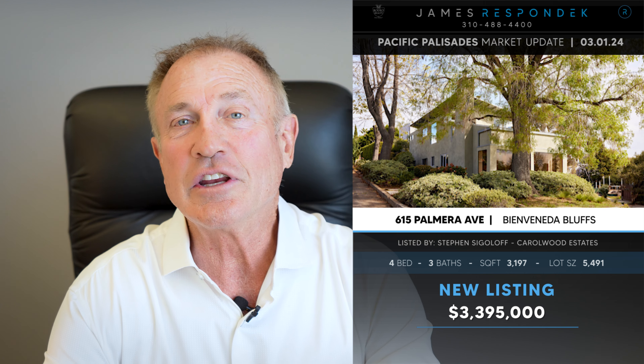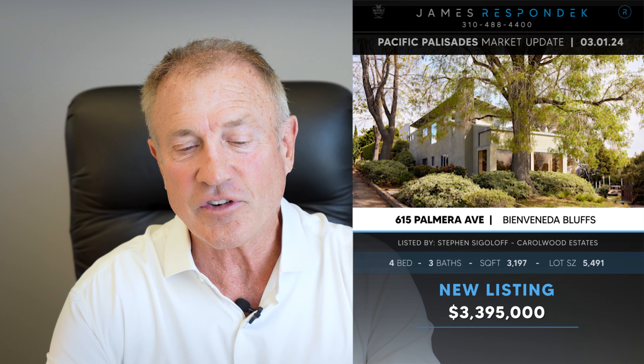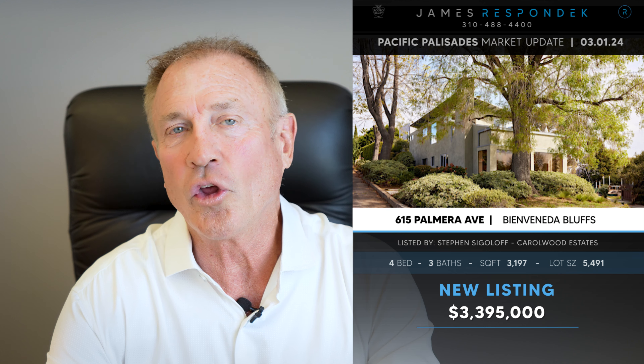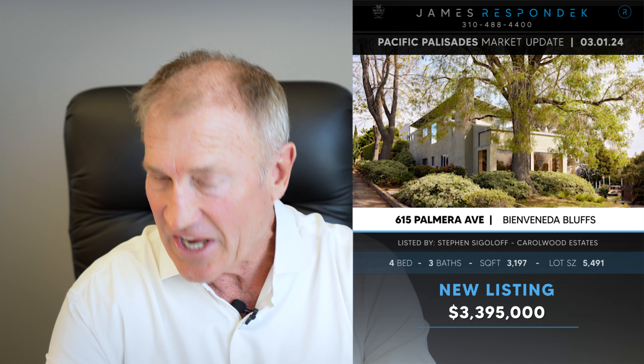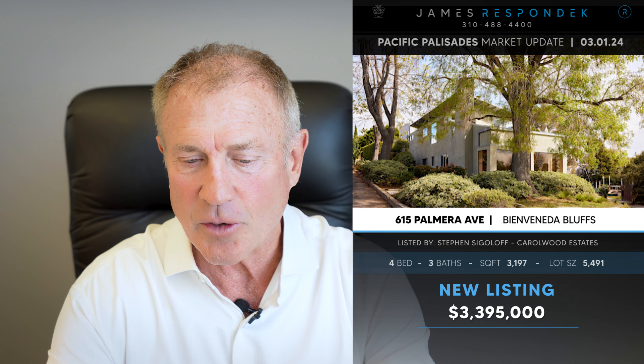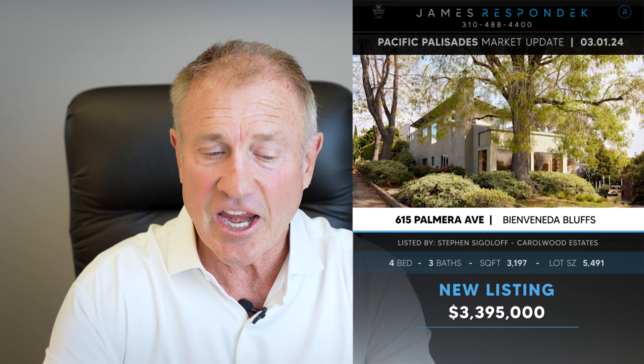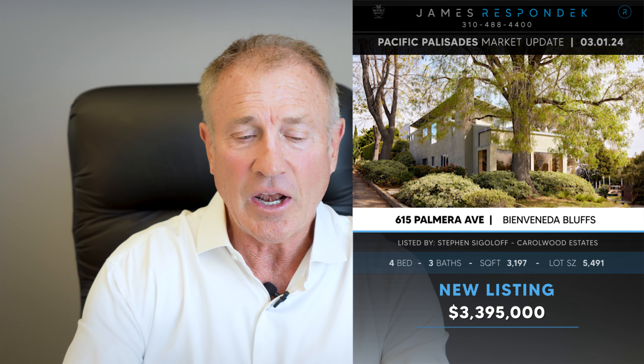Just listed in the El Medio Bluffs — 615 Palmera Avenue. This is 3,200 square feet on a 5,500-square-foot lot. It is contemporary, although it started in the 70s so it's a little dated contemporary. It's listed at $3,395,000. It's got a nice canyon-vibe feel. I like this one.